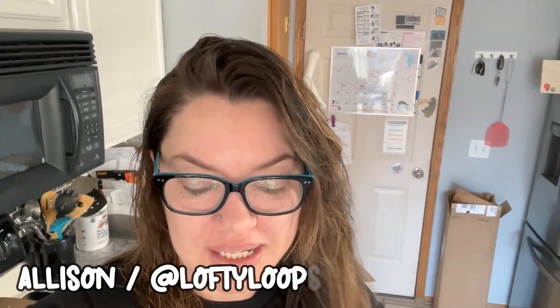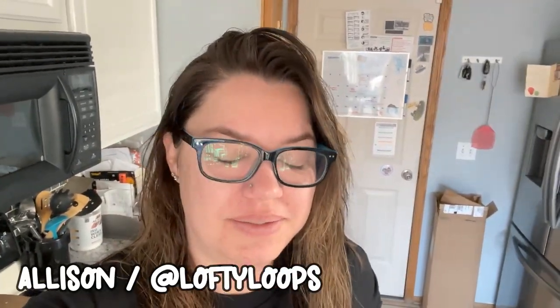Good morning, day 19 of Vlogmas and it is Sunday. I feel like I'm finally fully rested from our trip and have nothing much planned today other than lots of knitting time, catching up on Vlogmas, and I think we're gonna go out to lunch with my brother-in-law and sister-in-law, so that'll be fun. But otherwise it's just gonna be a long, lazy, comfortable day.